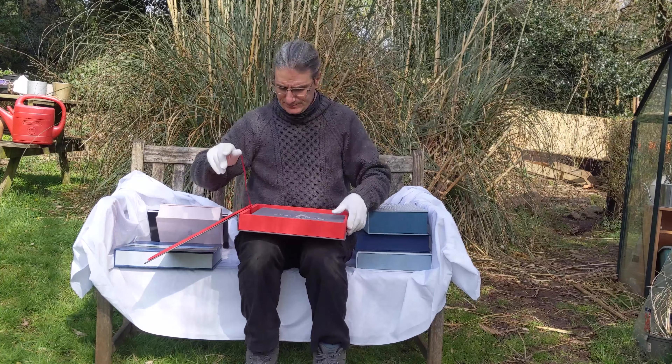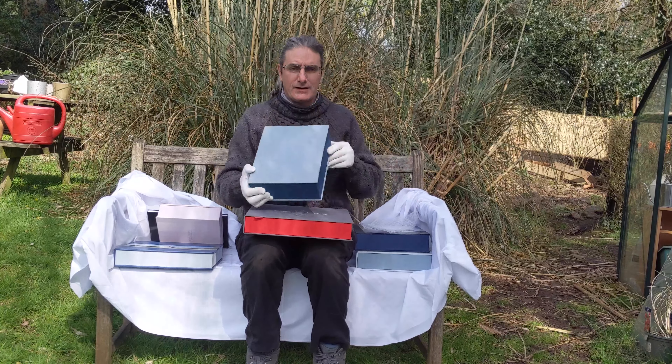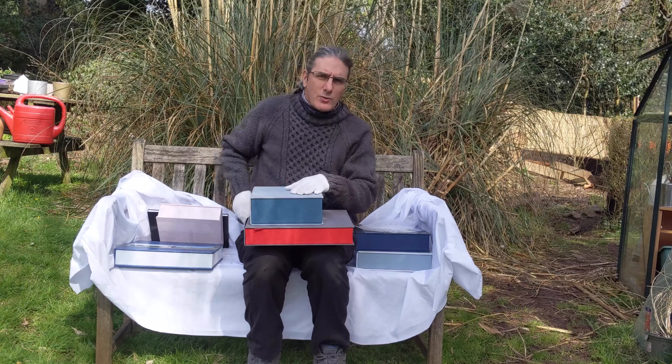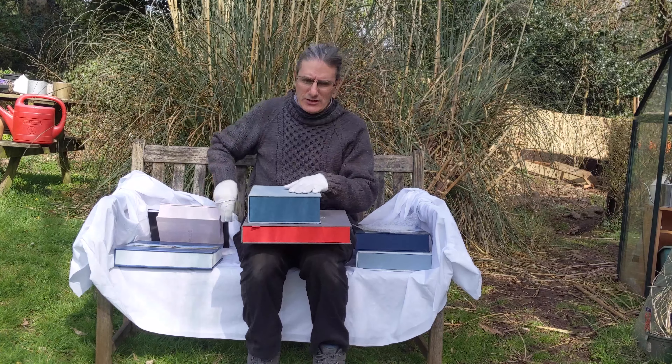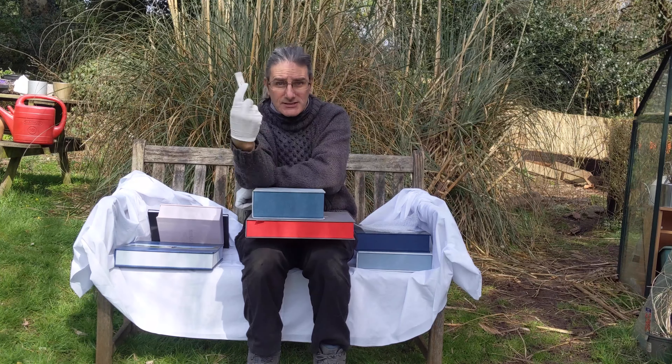So for £1,475 you get a 12 inch album with two folio boxes. If you're looking for a wedding photographer who can only give you one of these, please go find them — because I am not interested.